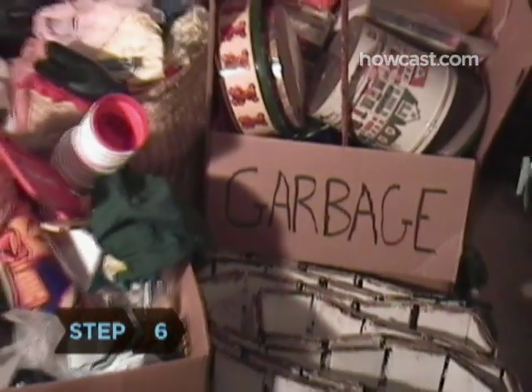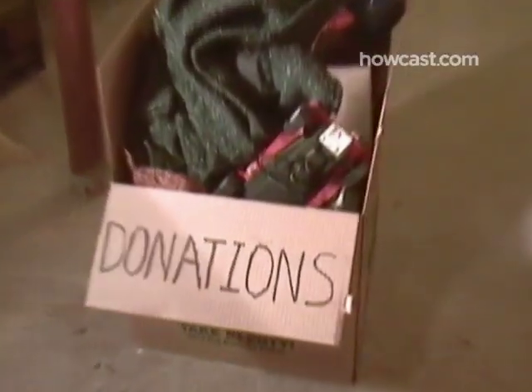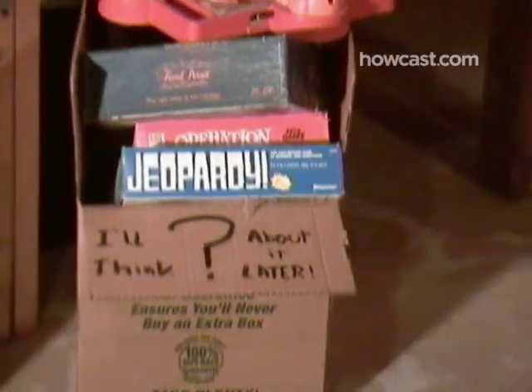Step 6. Throw out your garbage and donate the rest of the items you don't want to charity. Go through your undecided box one more time before stashing it in a closet or corner to revisit on another day.